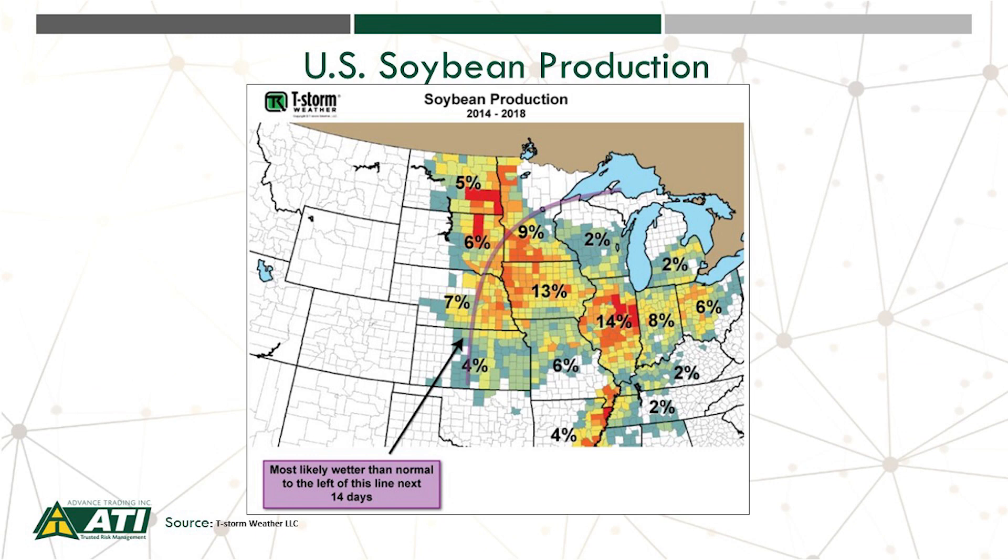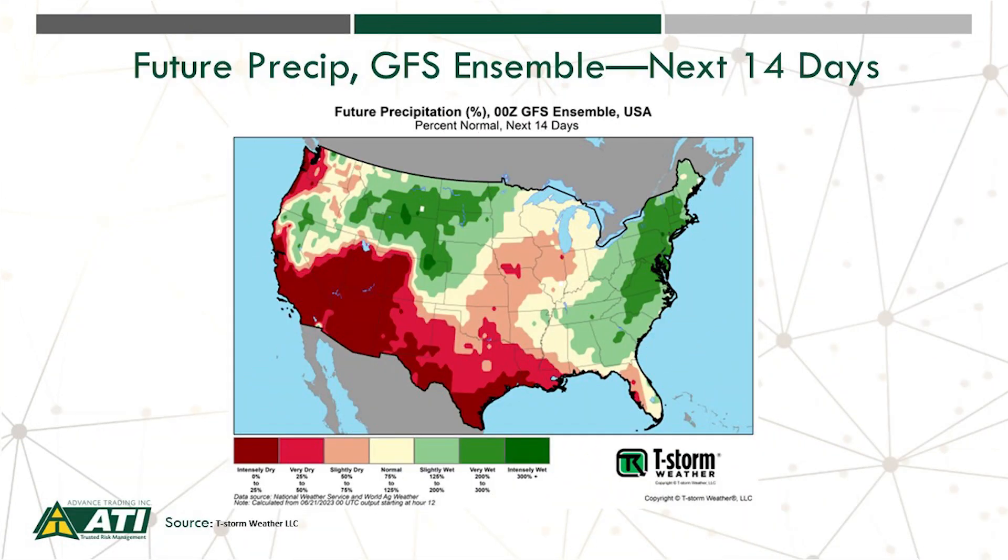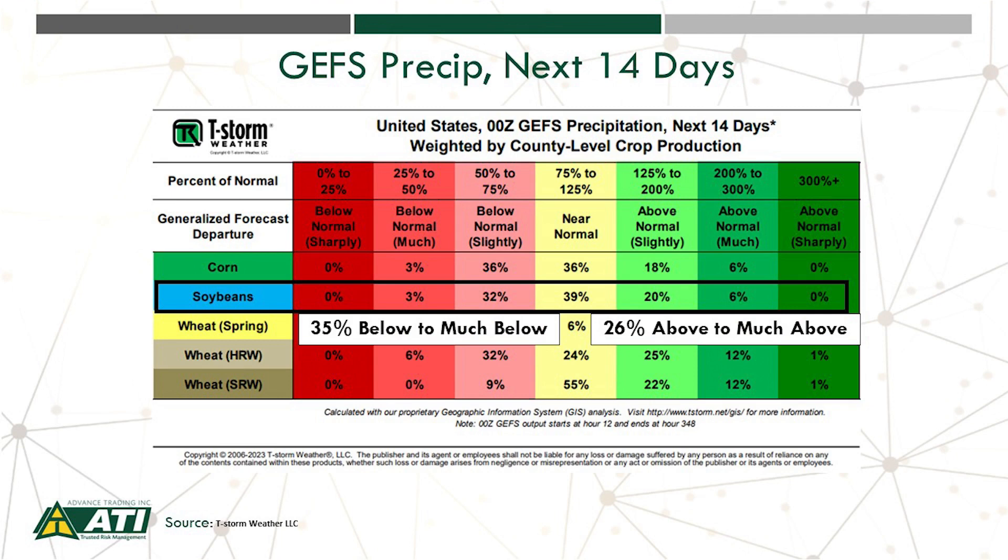Let's quantify precip over the next two weeks. Courtesy of T-Storm, the first map shows soybean production areas most likely to be wetter than normal to the left of the purple line over the next 14 days. A second map shows very wet conditions in the Northern Plains, but dry to slightly dry across the heart of the Corn Belt, with the eastern Corn Belt closer to normal. Looking at the percentage breakdown for soybeans: 35% much below normal precip, below to much below normal combined is 26% above normal, and near-normal is 39%. The key message: will that near-normal be realized, or will it be slightly dry or slightly wet? Very important.